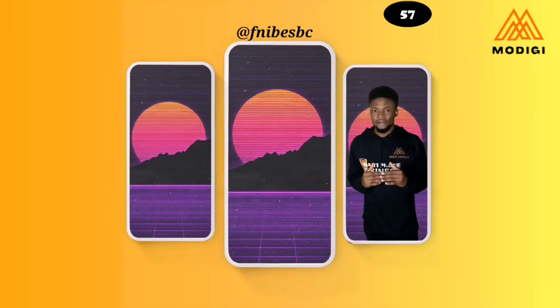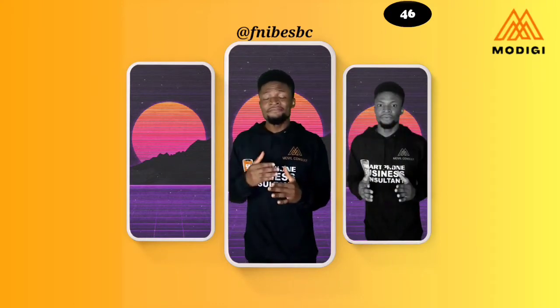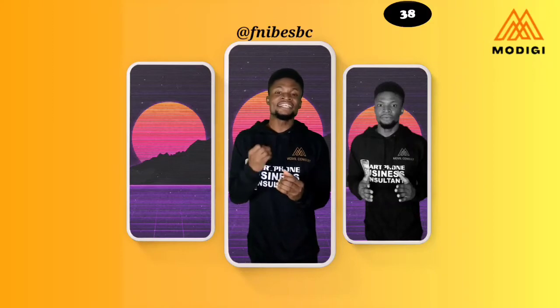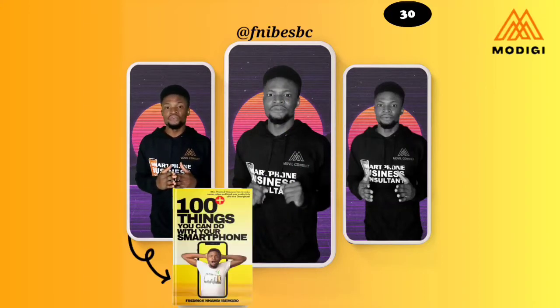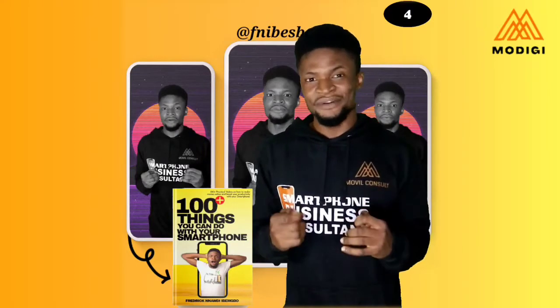If all you do with your smartphone is answer calls, move from Facebook to TikTok to Instagram and WhatsApp, and take pictures — you are underusing and abusing your smartphone. Out of 5.5 billion smartphone owners in the world, 87.8 percent have admitted to smartphone addiction. Over the past two years I've created 100+ videos on practical things you can do with your smartphone, covering digital skills and ways to boost productivity and make money online.